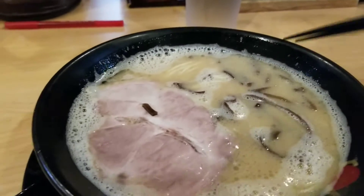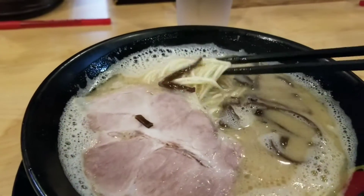Shall we do some food porn? Look at these noodles — they're so thin!